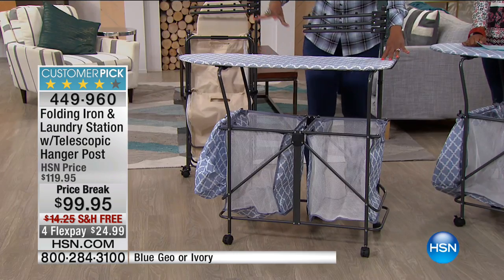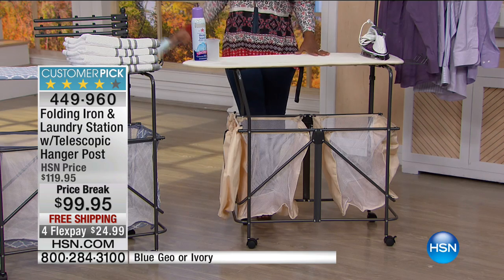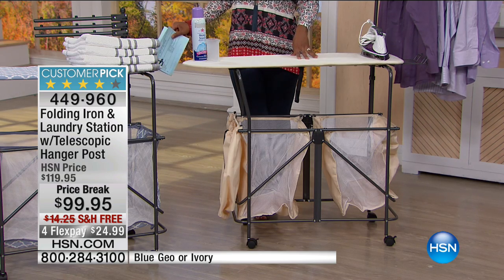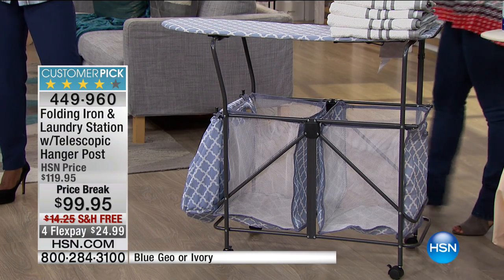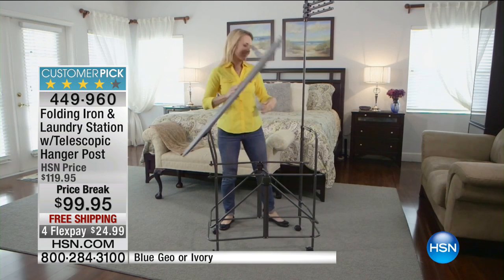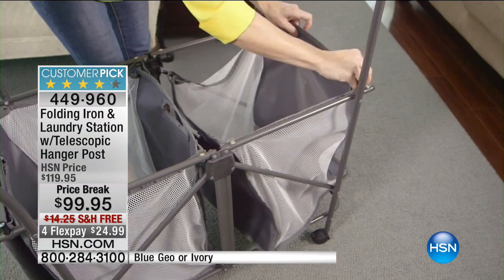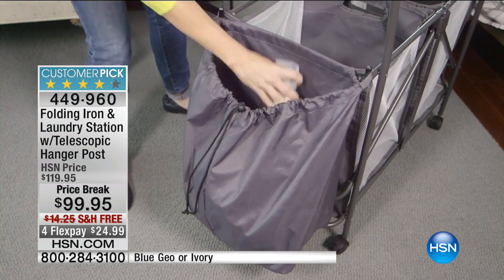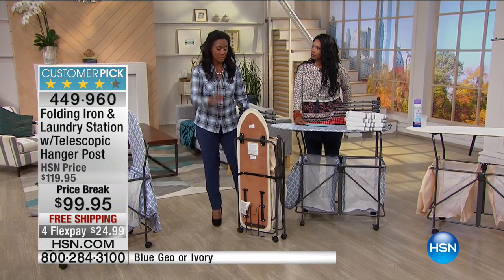It has a valet that pops up so you can hang items, steam them, then put it right back down. Your choice today is the blue geo or ivory. These have been customer picks on HSN.com. The ivory is going to be your best bet; the blue geo is the more limited of the two. Many of us have our washer and dryer in the garage or basement — maybe it's too hot in Florida, too cold up north, or just too creepy — and now you don't have to spend more time there than you need to.